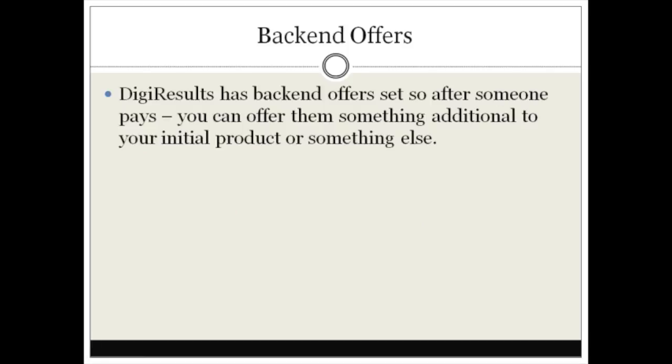Digi Results has back-end offers set up so that after somebody pays, you can offer them something additional to your initial product or something else. I would recommend offering something that actually complements the initial product. This is what a basic sales funnel looks like — and this is the actual sales funnel I'm going to be implementing.